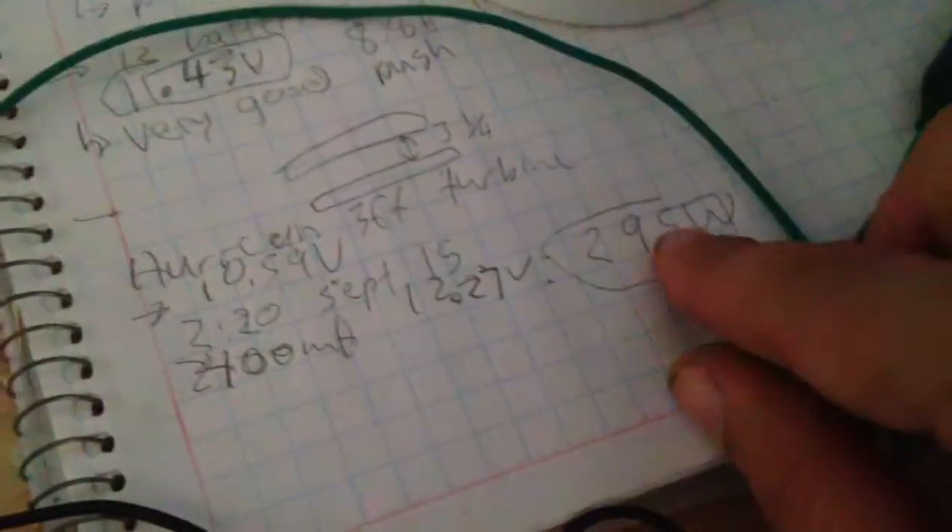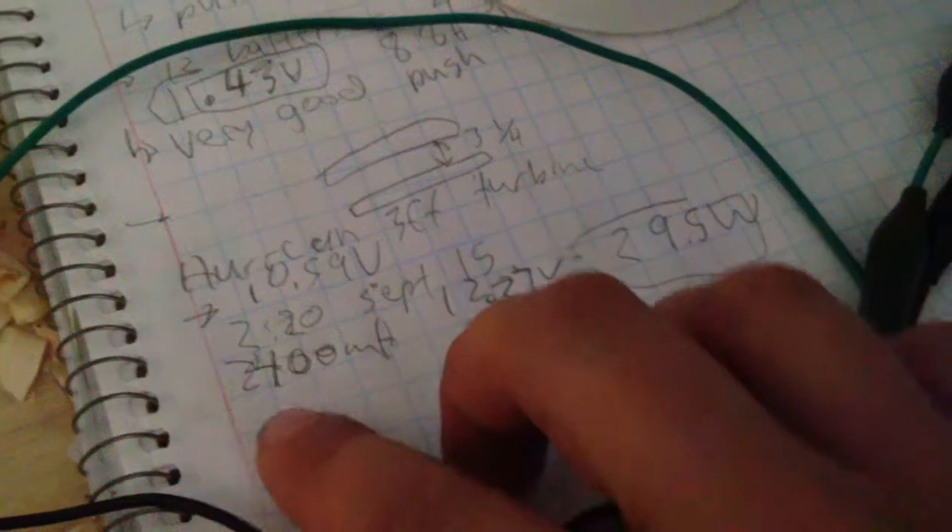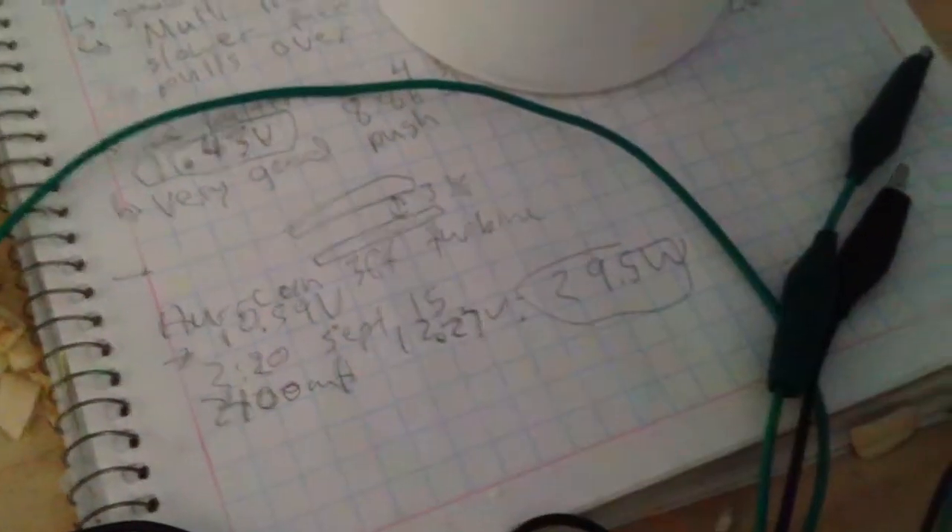At maximum 29.5 watts — 2.4 amps at 12.27 volts.